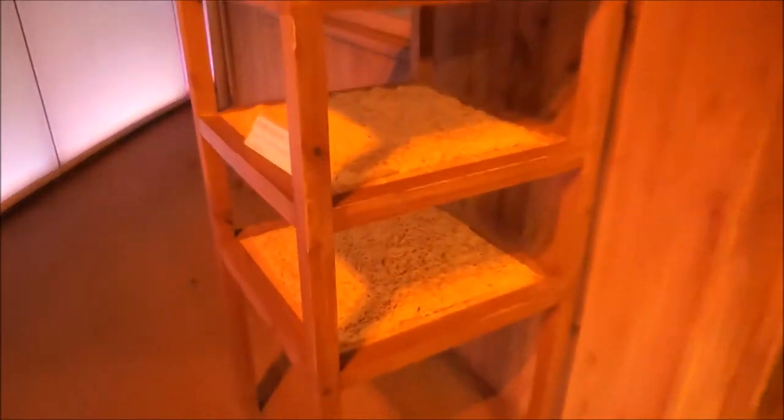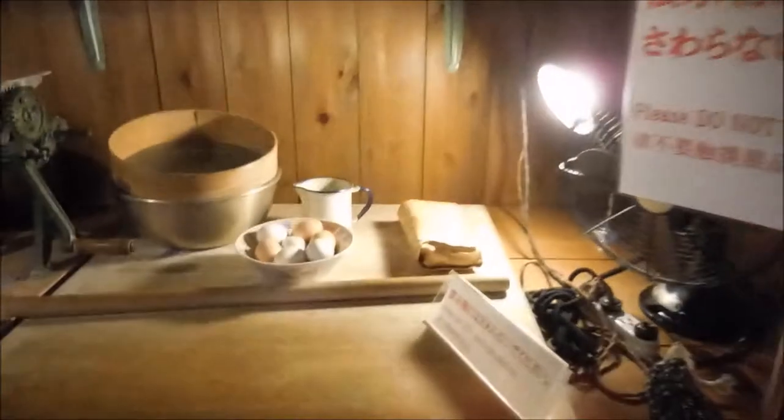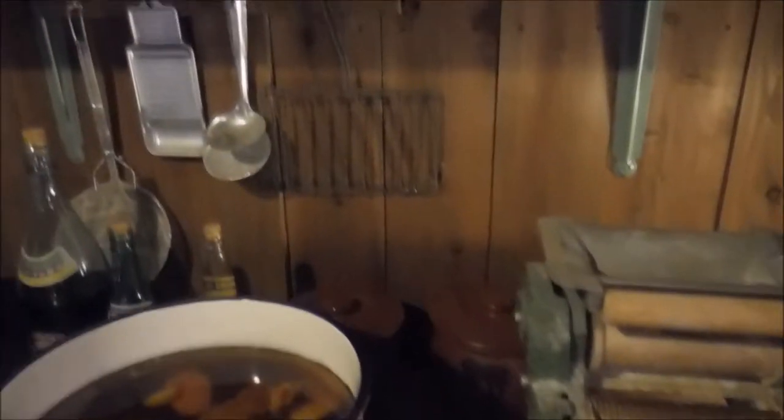The museum itself is kind of small but it has a lot of interactive features. For example, this is the research shack where Momofuku Ando came up with the idea. This is a model of that shack which you can enter and explore. It's really cute, and you feel like you've been transported back in time, beside Momofuku Ando, helping him invent chicken ramen for the first time. It's adorable.